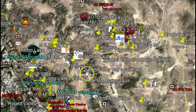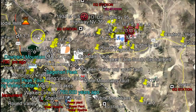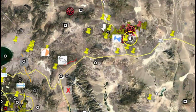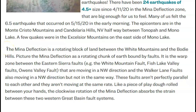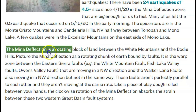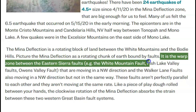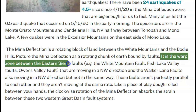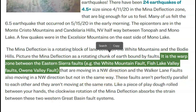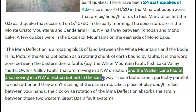Picture how this block of Earth's crust is rotating — not all the faults are moving at the same speed or the same amount every year. This is an area outside of that block called the Mina deflection. The Mina deflection is a rotating block of land between the White Mountains and the Bodie Hills — a warped zone between the Eastern Sierra, White Mountain fault, Fish Lake Valley faults, and Owens Valley fault, all moving in a northwest direction. The Walker Lane fault is also moving northwest, but not in the same way.